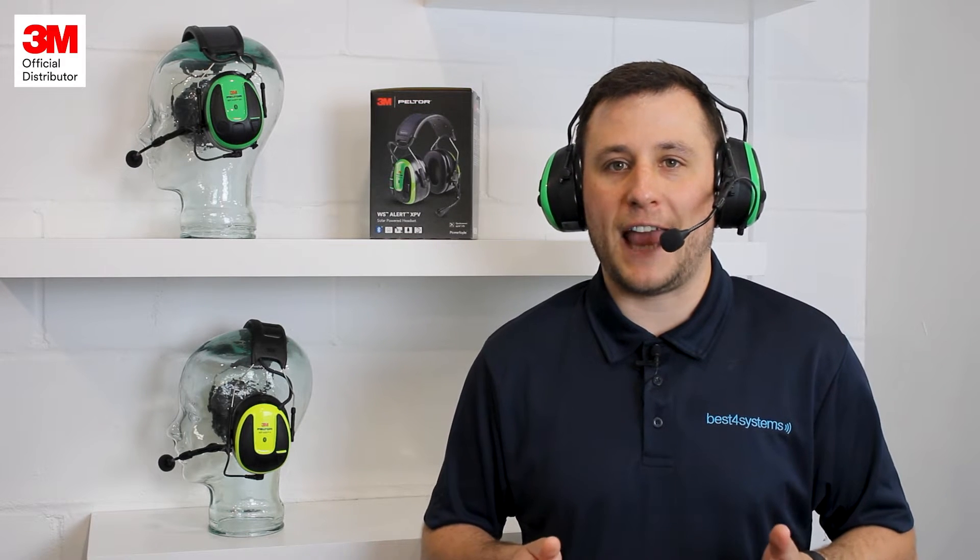This is the new 3M Peltor XPV Air Defender. It's the world's first self-charging protective communications headset that converts indoor and outdoor light into clean electrical energy.